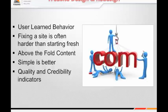You will actually lose ground and see your conversion rate drop on your site just because you fail to keep up with some of the innovations happening in online technology. Fixing a site is often harder than starting fresh. And above-the-fold content is critical.